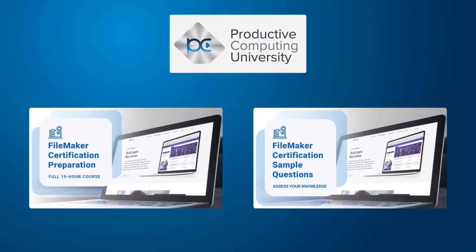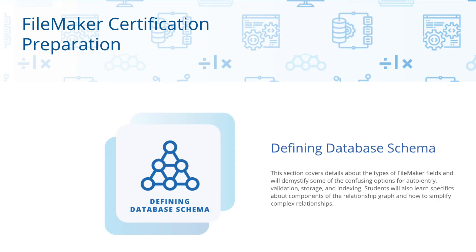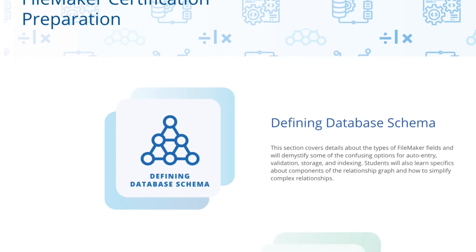We now have two courses available at ProductiveComputingUniversity.com to help you prepare for this test. The first course is called the FileMaker Certification Preparation Course. This course is 19 hours or more in length and provides you with a first-hand demonstration of all the sections covered in the test,